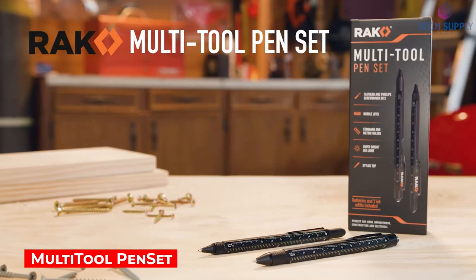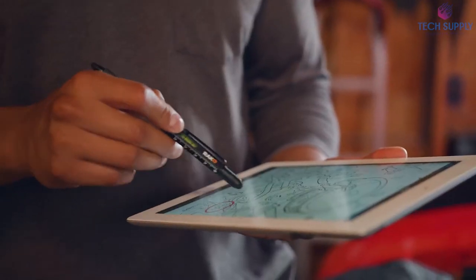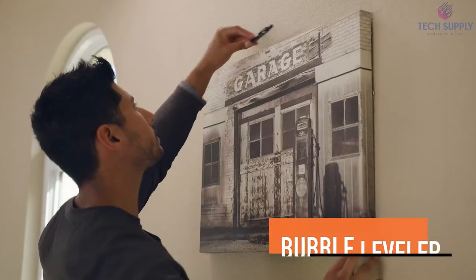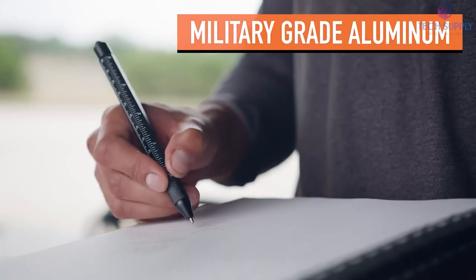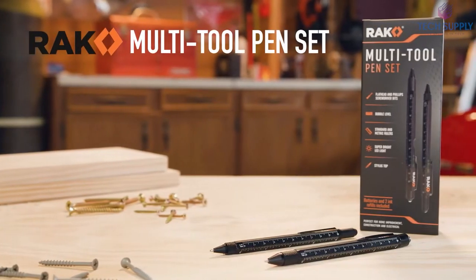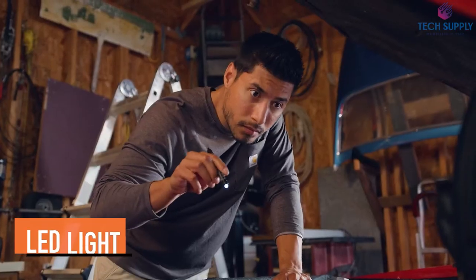Multi-tool pen set. It turns out that two pens can easily replace an entire toolset. These multi-functional pens can perform eight different tasks — almost everything a man needs daily, from a ruler and a bubble level to a bright LED flashlight. In addition, you get both a flat head and Phillips screwdriver, along with a stylus for your tablet. The sturdy aluminum body makes sure these pens are built to last. Oh, and a bottle opener is also included.